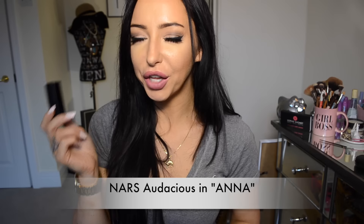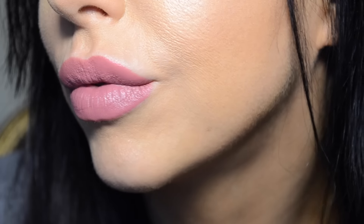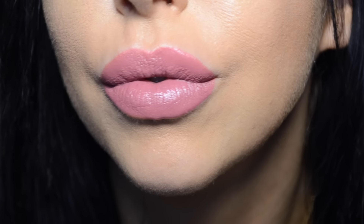You hardly need to use any of this and it really does last. So this is in the colour Anna — they're all named after different ladies' names. As you can see, this is probably quite close to Faux. The only difference is Faux is probably a bit more brown. This lipstick is quite a mauvey colour — almost like a rose browny mauve. It's really pretty and really hydrating, but it doesn't look shiny on the lip at all. It feels so comfortable on — just really nice and hydrating.